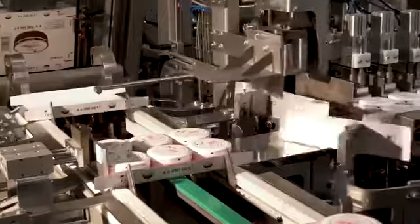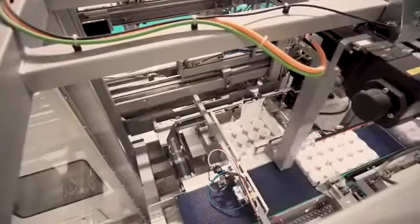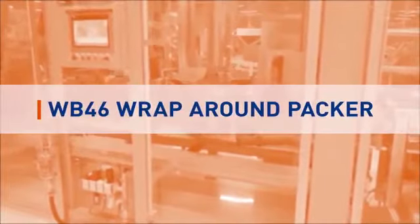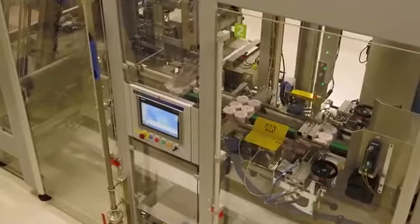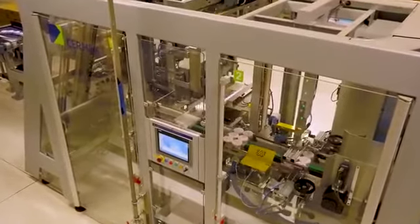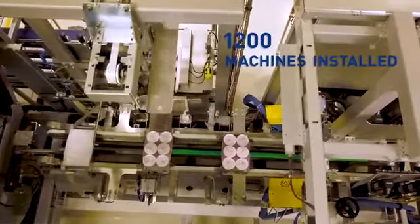Thanks to a 360-degree approach and a close partnership with Jebo Cermex experts, this end of line covers all Unilever specifications while running at 125 products per minute. Among the 17 packers and shrink wrappers running on site, this line is equipped with one of Jebo Cermex's bestsellers, the WB46 wraparound case packer. Jebo Cermex has 30 years of expertise in wraparound and tray mechanization with more than 1,200 machines installed worldwide.